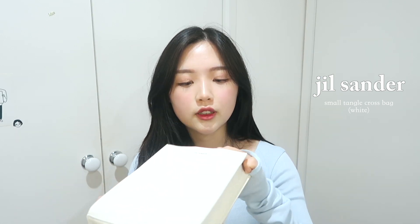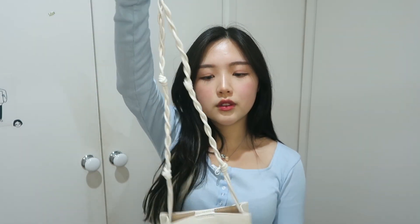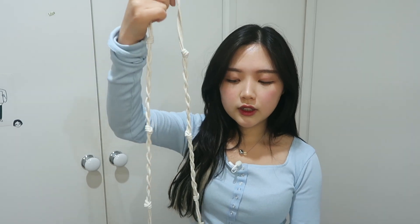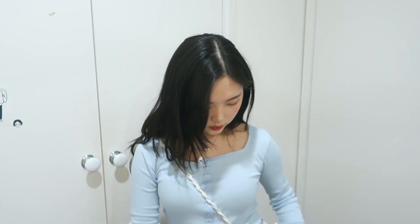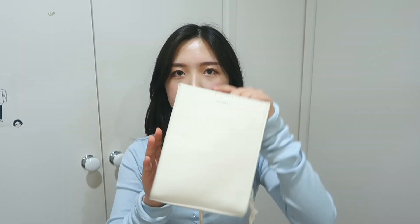Moving on to bags — I have three bags to show today. First is this white bag from Jil Sander. This has been a trendy item for quite some time, and the trend is kind of ending, so I was unsure whether to get it, but I decided to go for the ivory color. It's a tangle bag with a strap that's not too long, and since it's not adjustable it's perfect for my height. It's a rectangular size and fits a lot — my phone, camera, cushion, lipsticks, and a portable charger — so it's more spacious than it looks.